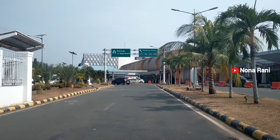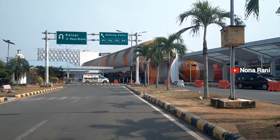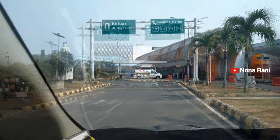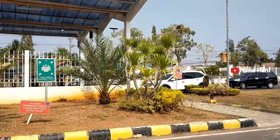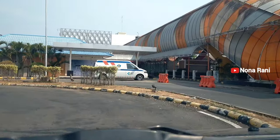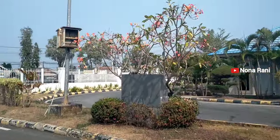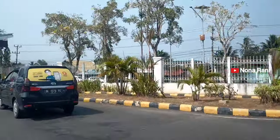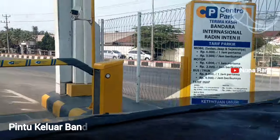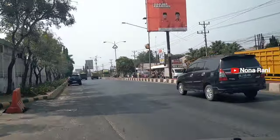Kita mau lanjut menuju ke pintu keluar. Di depan ada rambu-rambu arah — kalau mau ke area parkir itu lurus, dan kalau mau ke arah pintu keluar itu belok kiri. Di sebelah kiri itu area untuk ke pintu keluarnya. Persiapkan kartu e-toll untuk membuka pintu masuk dan pintu keluarnya, pastikan saldo di kartu e-toll mencukupi. Di sebelah mesin kartu tol juga dipajang tarif parkirnya.